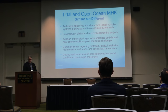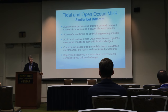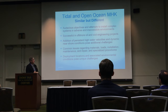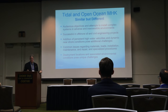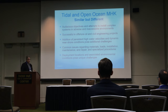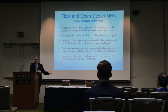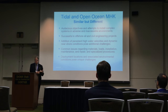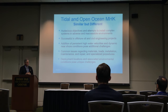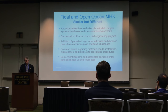They're both similar but different. They're both audacious objectives — attempts to install complex systems in adverse and inaccessible environments. Any ocean engineer realizes it takes a special kind of crazy to spend all this time and money to design something, throw it out in the water to test it, where you can't easily get to it and it has all these things going against it.